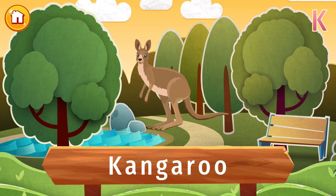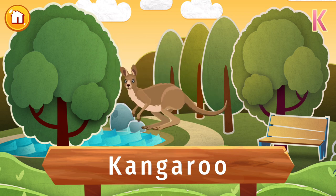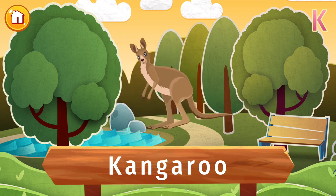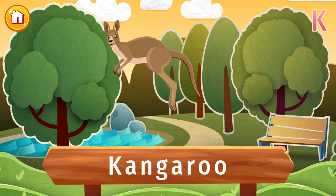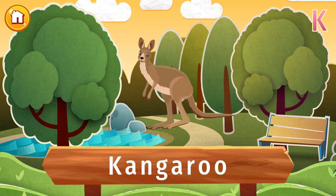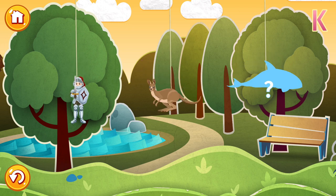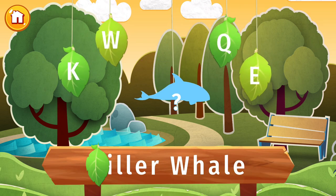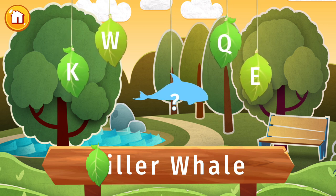Have you ever seen this animal before? It's a kangaroo. Kangaroos are the only large animal that hops to get around, and they carry their babies in a pouch. Pretty neat way of traveling, right? They only live in Australia. Fancy a vacation to see them? The letter K is lost. Find it and put the letter in its place.